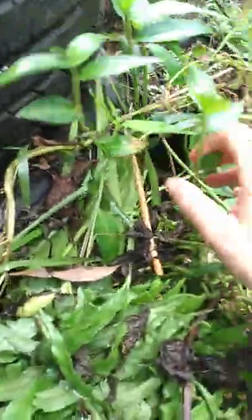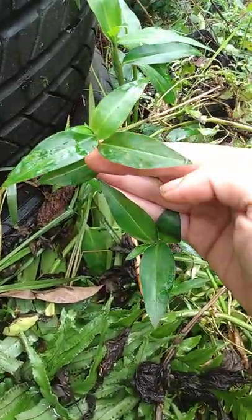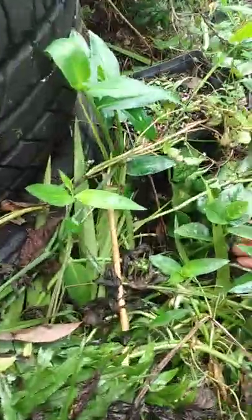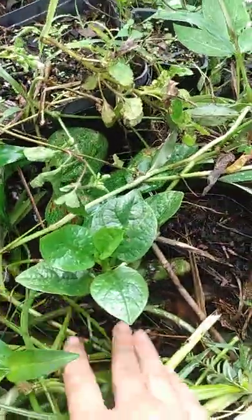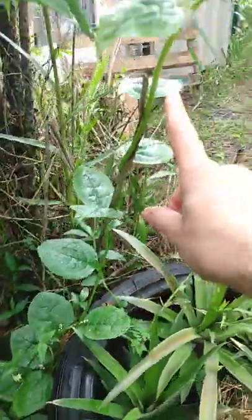You can eat honohono grass — they say to pick the big pieces and the new growth, mostly the leaves. It's good; I put it in ramen. And this is malabar spinach — we also have one growing over here, and this one is actually climbing up this thing right here.